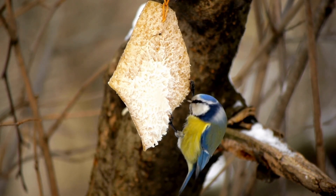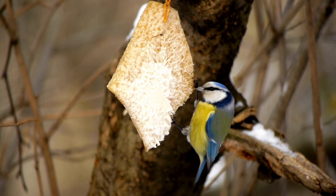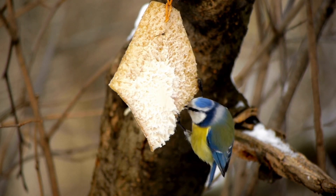Vocal Abilities. Blue-Tits are highly vocal birds. They have a variety of calls and songs that they use for communication. Their calls range from high-pitched notes to trills and can be heard throughout their territories.